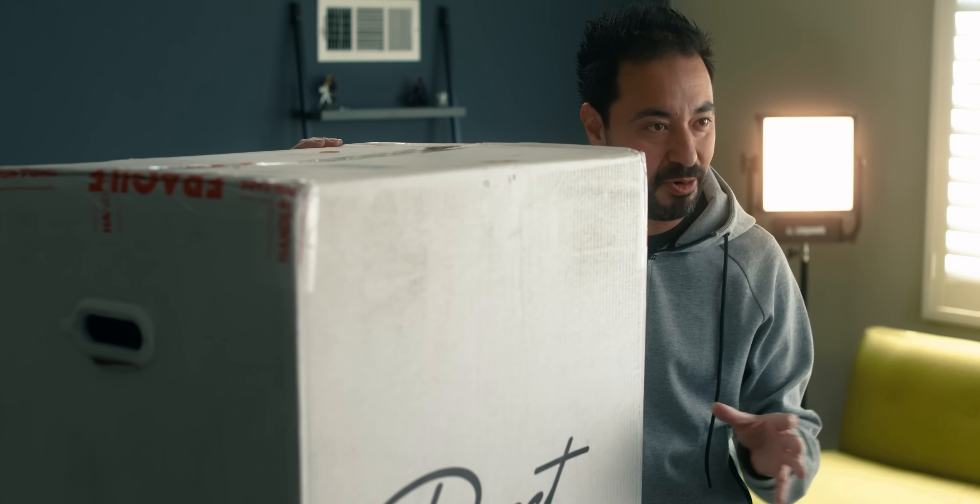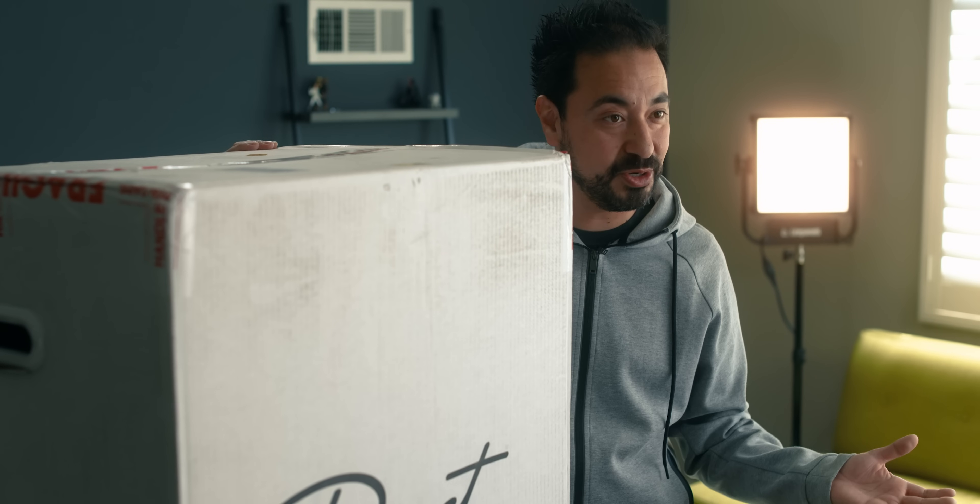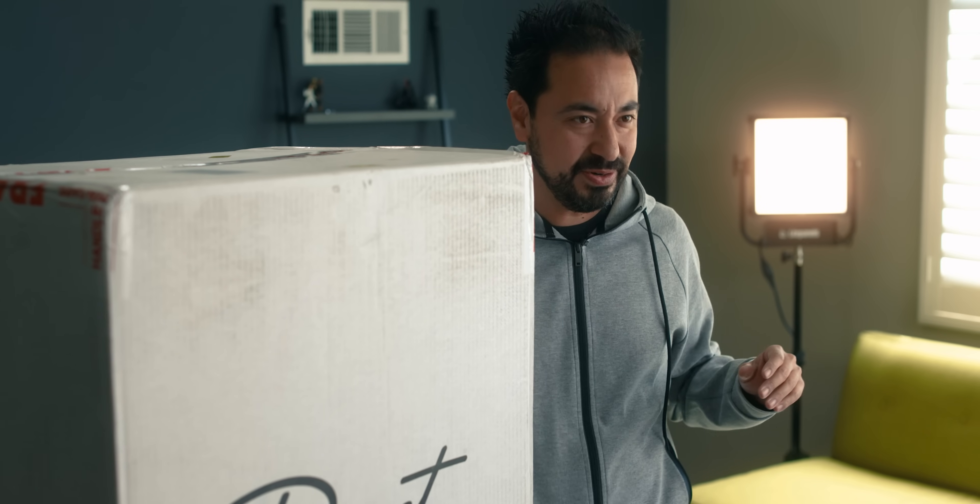I'm going to tell you guys what components we picked, the whole ordering process from start to finish, and what you can expect. Let's go ahead and get inside this box.